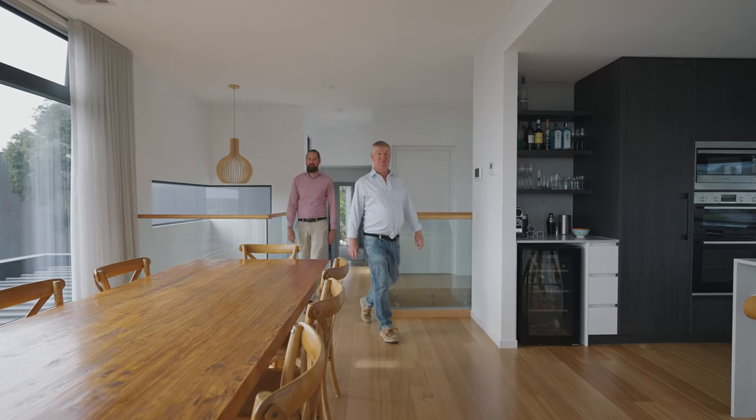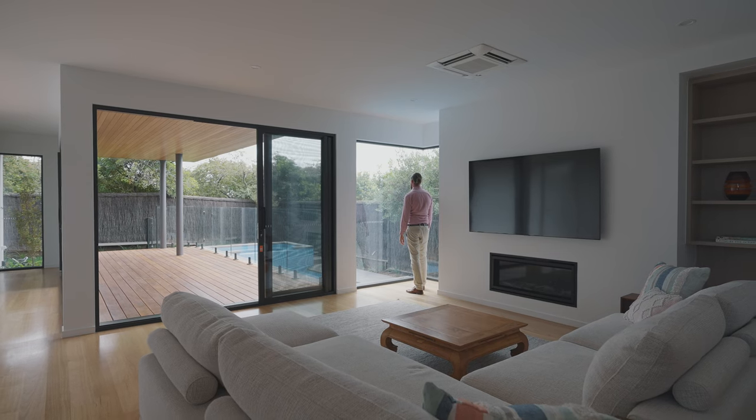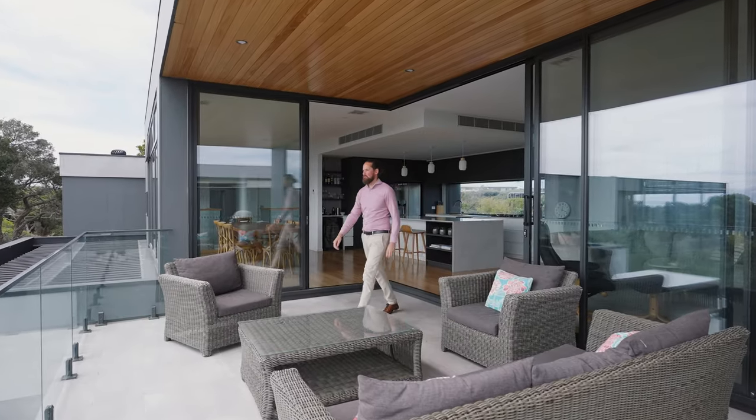The main living space is designed to be really functional and be able to open up and accommodate large groups when entertaining. We have a stacking sliding door that opens right up and really connects you to the balcony, blurring the lines between indoor and outdoor.